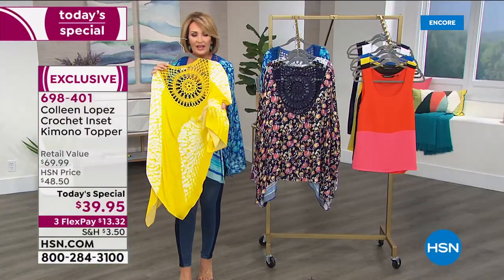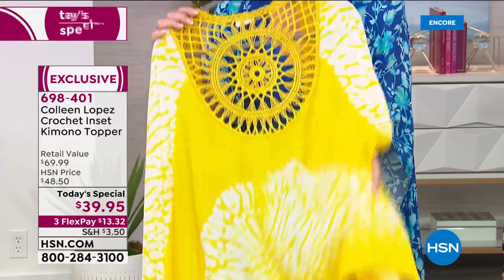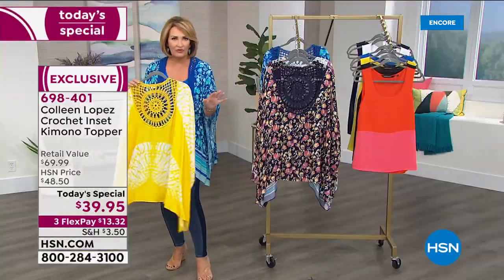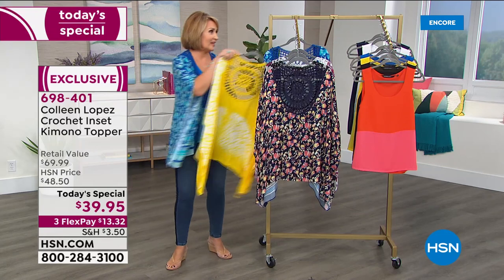I wish you could just feel this. It's so soft and so cool — you will love it. It's the perfect fabric for warm summer days. It'll definitely transition from season to season, take you spring, summer, fall. But if you want this beautiful lemony yellow, there it is.